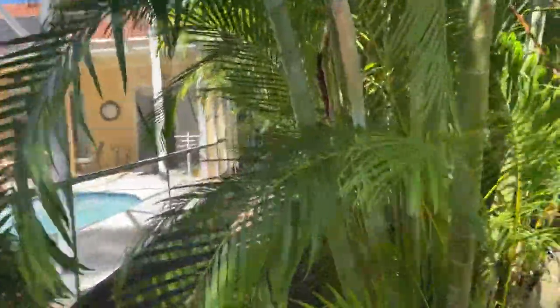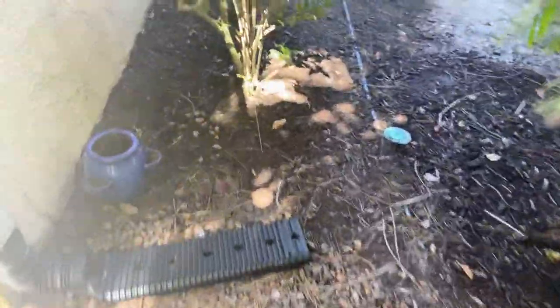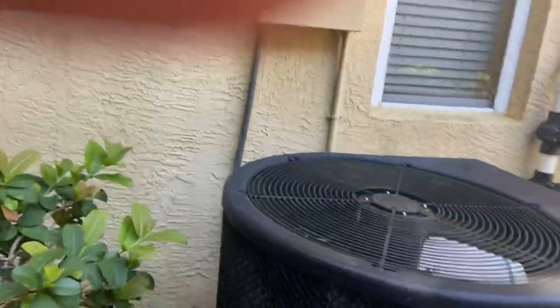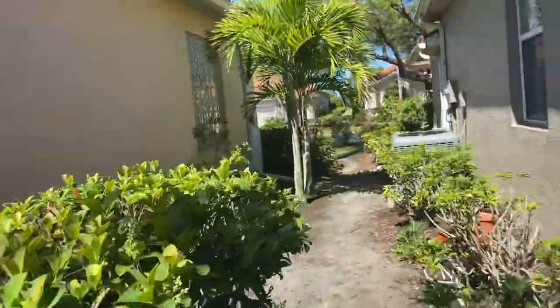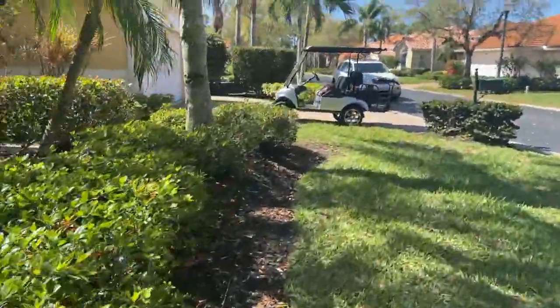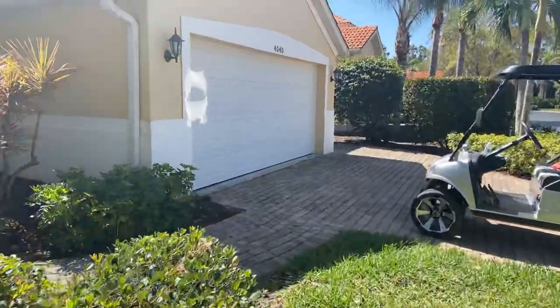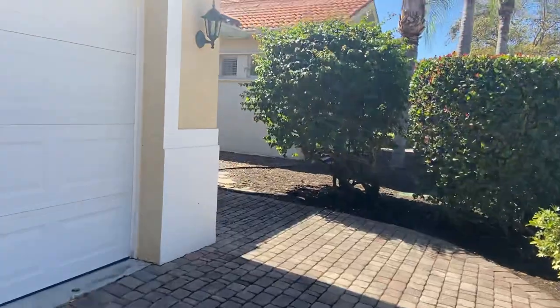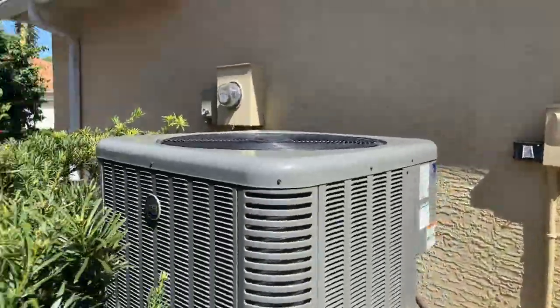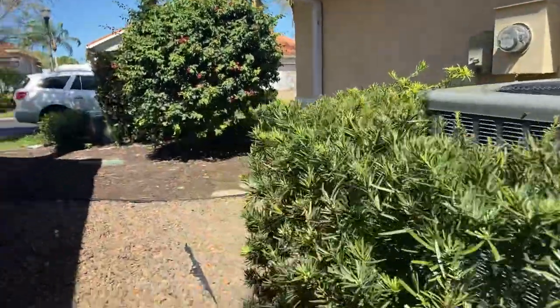I'll walk this way so I can see the AC, which it says in the listing is new. Got the gutters. That looks like a pool heater over there. Here's the bright shiny new AC from 2020 — that's a nice size unit. Good deal. Now let's go back inside.